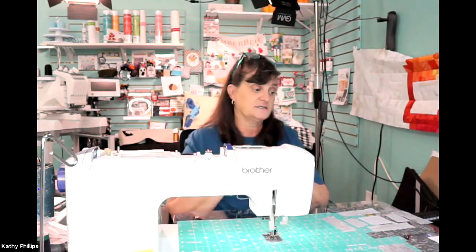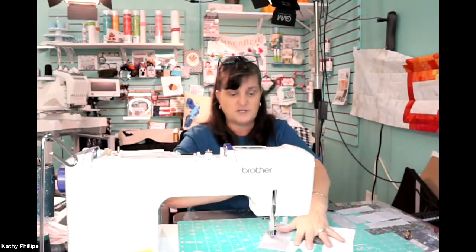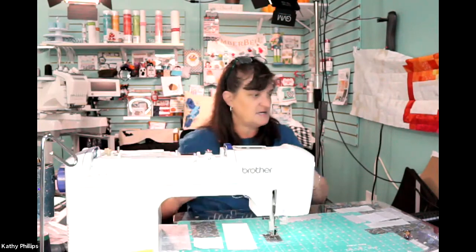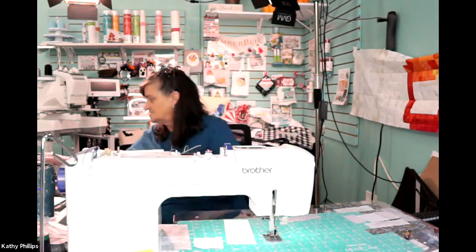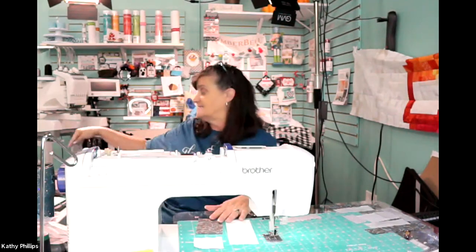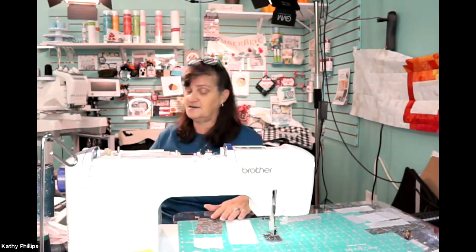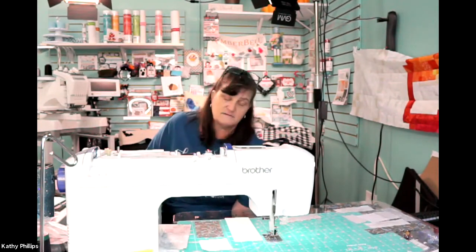Let's make this quick because these two blocks are pretty simple. I think you're going to have fun. We're already on blocks 51 and 52 — hard to believe. I'm glad you got to catch me on one of my crazy videos. This is our Make the Cut quilt along.